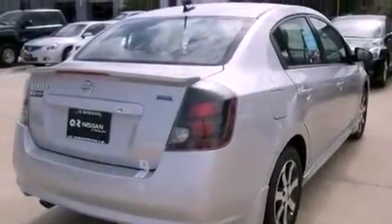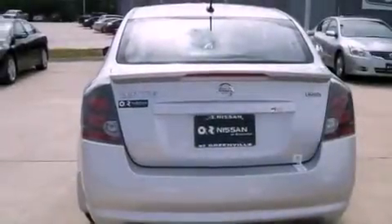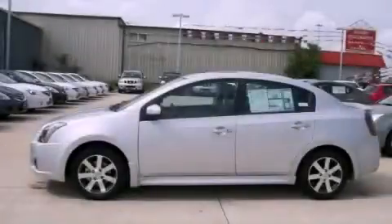With an EPA estimated rating of 34 miles per gallon on the highway, this automobile helps leave money in your pocket where you want it. Call or visit us right now and arrange your test drive today.